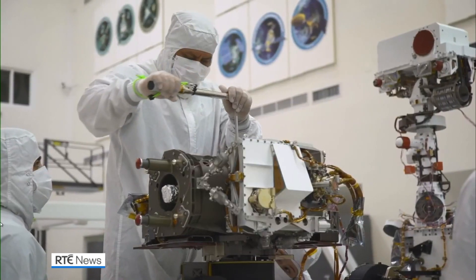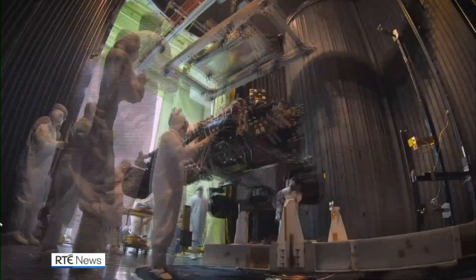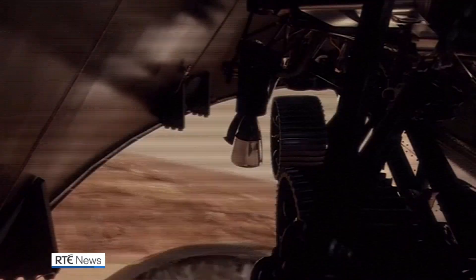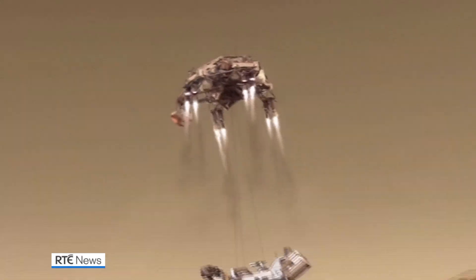The rover, affectionately called Perseverance by NASA scientists, is the most sophisticated ever built by the space agency. Perseverance is also the heaviest rover NASA has ever attempted to land, weighing in at over a metric tonne.